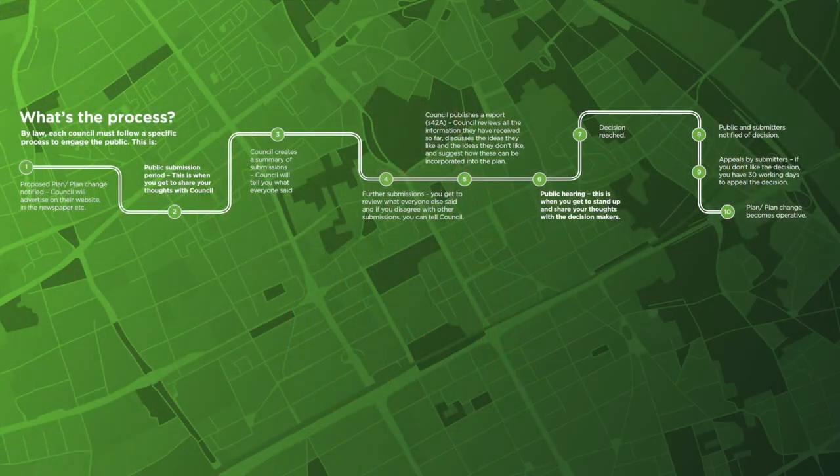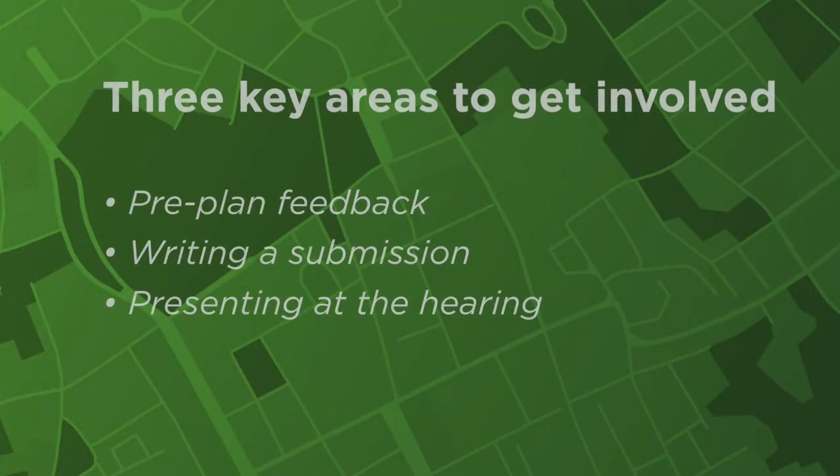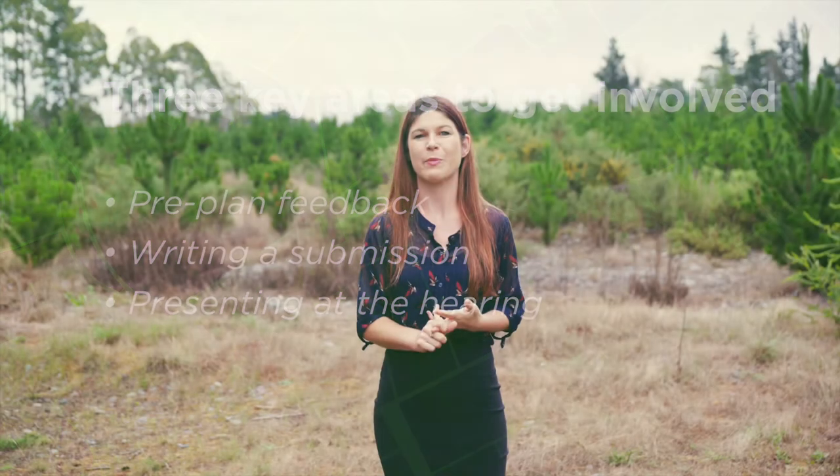In some cases, farmers have joined a group and appealed decisions together. All in all, the entire process from when the plan is notified until it becomes final can take up to two years, so pace yourself through the steps and don't get burned out. If you break your time and effort down to the three key areas — pre-plan feedback, writing a submission, and presenting at the hearing — you can make sure you get maximum impact for your effort.